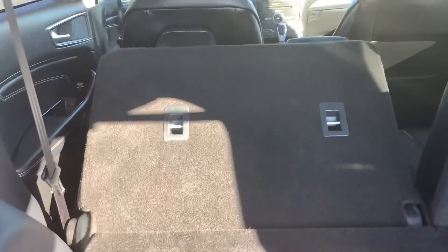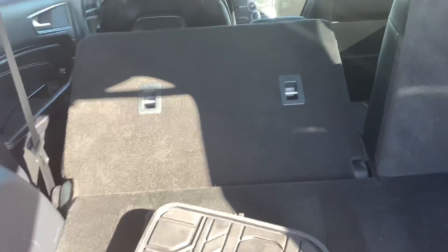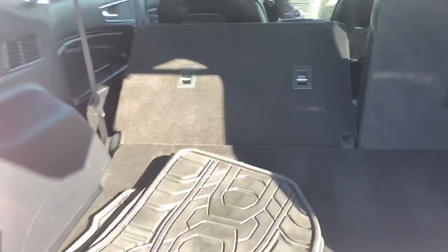These buttons right here — you just push this and you can see the rear seat folds down. It does fold down flatter than that, but I have the driver's seat back too far. Maybe we'll try the passenger seat here — there you go, that gives you a better idea.